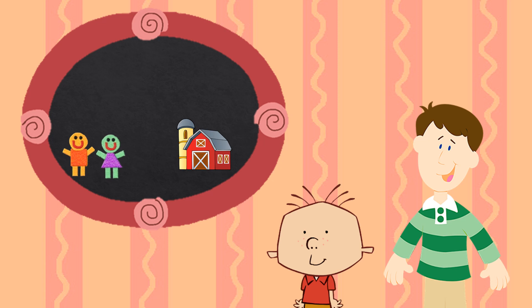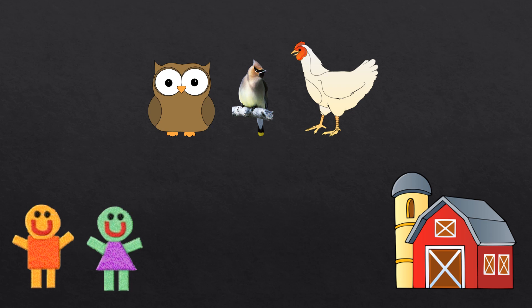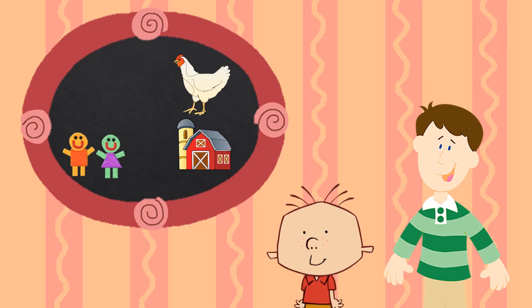Okay, let's do another one. We need to find a bird that goes cluck-cluck, that lives in a coop, and lays eggs. Which bird goes cluck-cluck, lives in a coop, and lays eggs? Is it the owl, the waxwing bird, or the chicken? It's the chicken! Chickens are birds that go cluck-cluck, they live in a coop, and they lay eggs. Chickens also live on a farm — chickens are farm birds too!